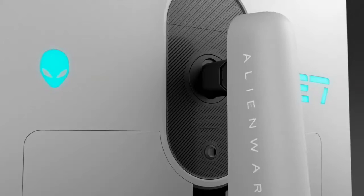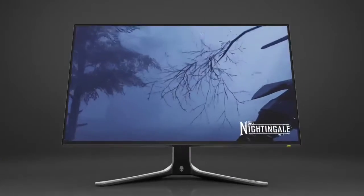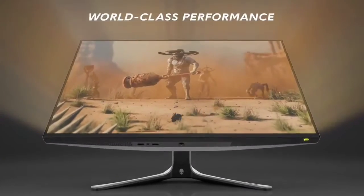If you still find this monitor a bit out of your price range, consider the cheaper Gigabyte M27QX, though it can sometimes be harder to find.